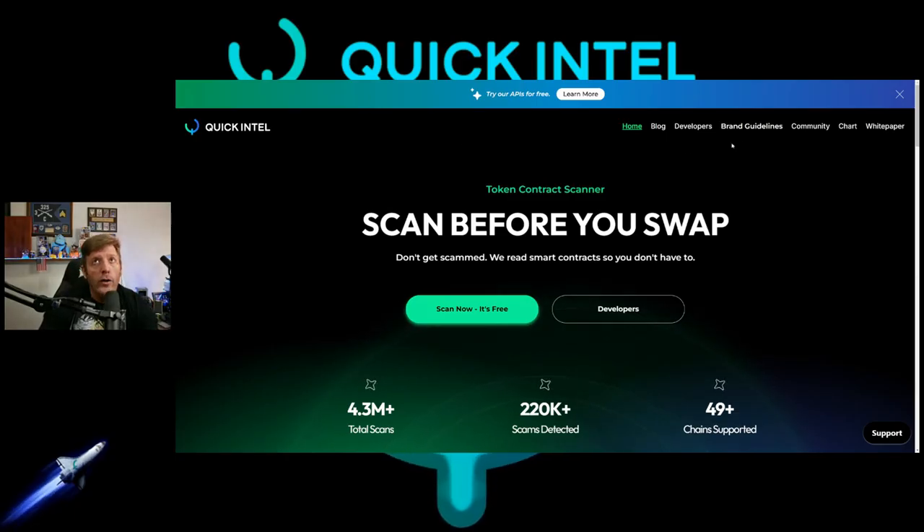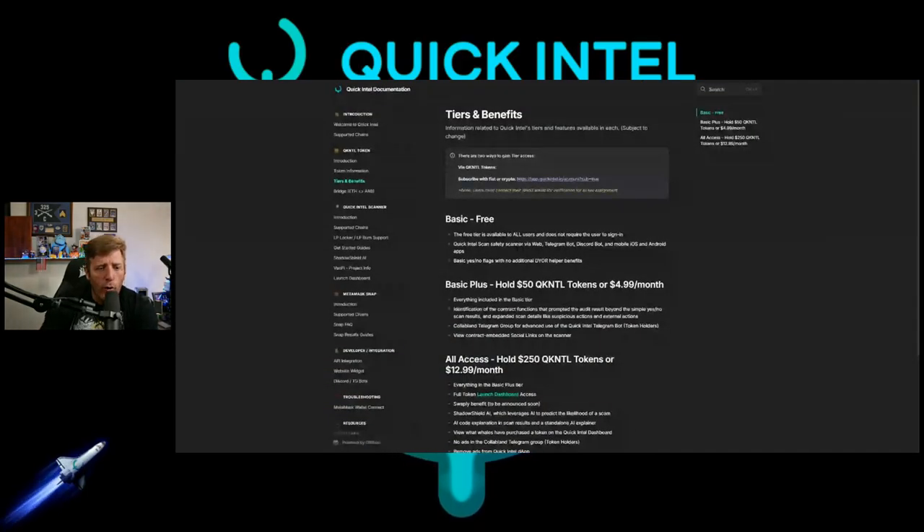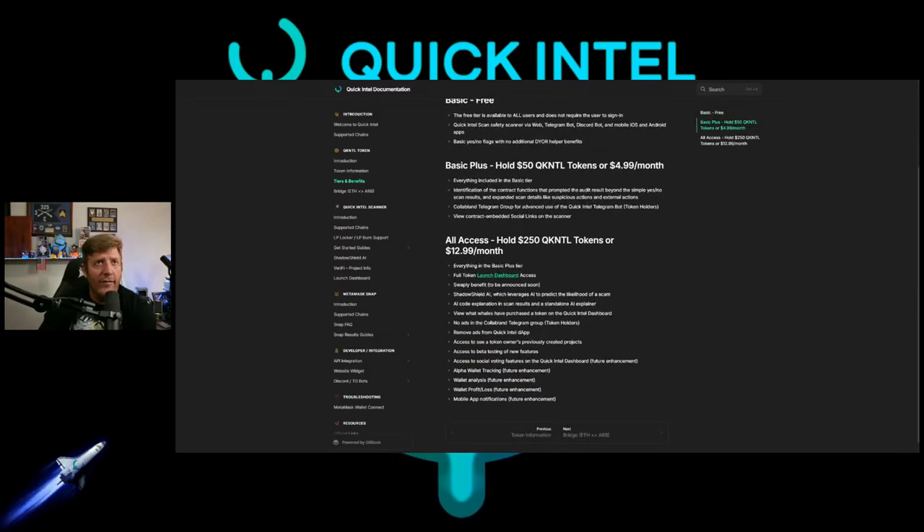When you go to the white paper, you'll see the tiers. Basic is free and available to everybody. Basic Plus requires holding 50 Quick Intel or $4.99 a month and gets you a little bit extra. What I have is the All Access tier, which requires holding 250 Quick Intel.